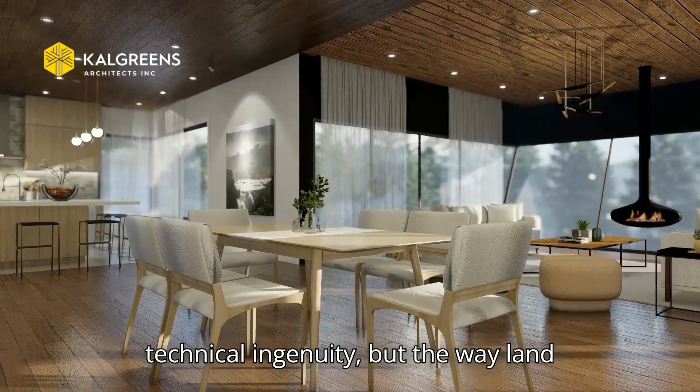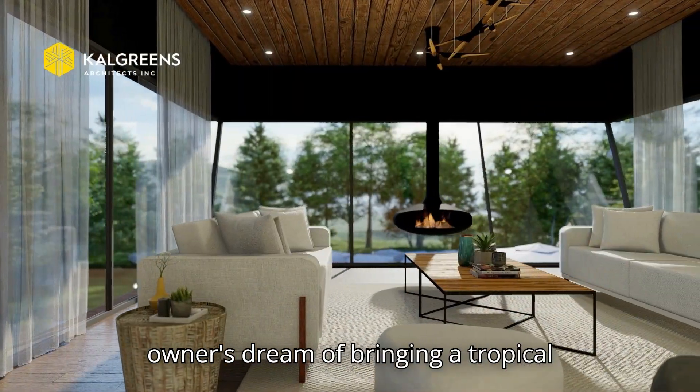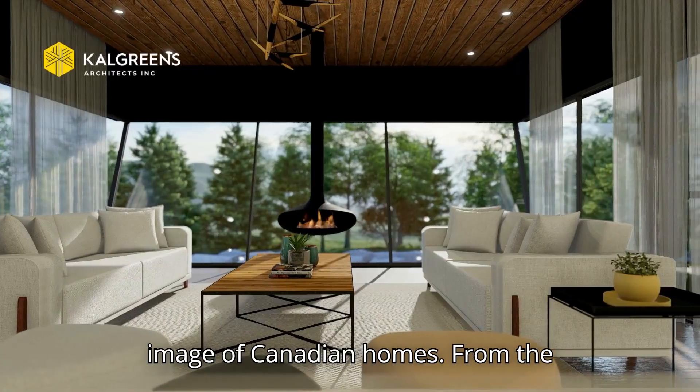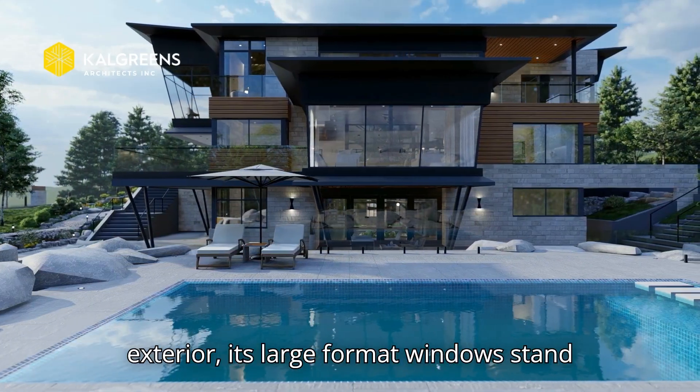What makes this project unique is not only its technical ingenuity, but the way the land offered a singular view and fulfilled the owners' dream of bringing a tropical garden into the Canadian climate. It also breaks away from the conventional image of Canadian homes.